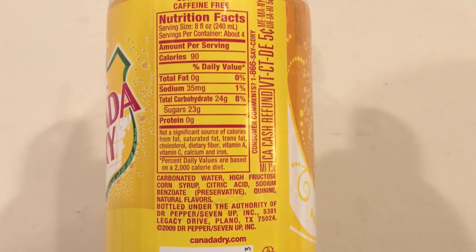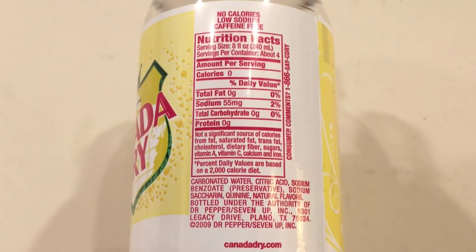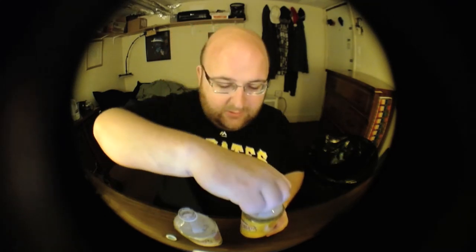The diet version has no calories but the regular version has 90 calories. The regular version has 35 milligrams of sodium; the diet version has 55 milligrams of sodium. That's all bad — water shouldn't have sodium or calories or all these lists of ingredients added to it. I am biased against carbonated drinks.